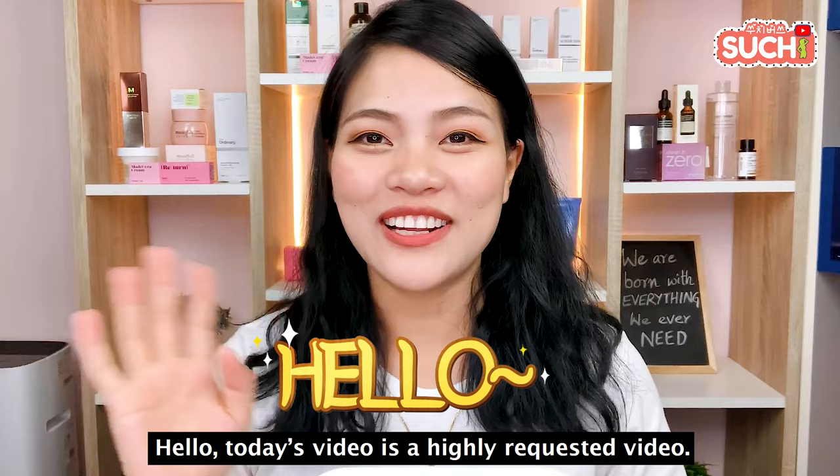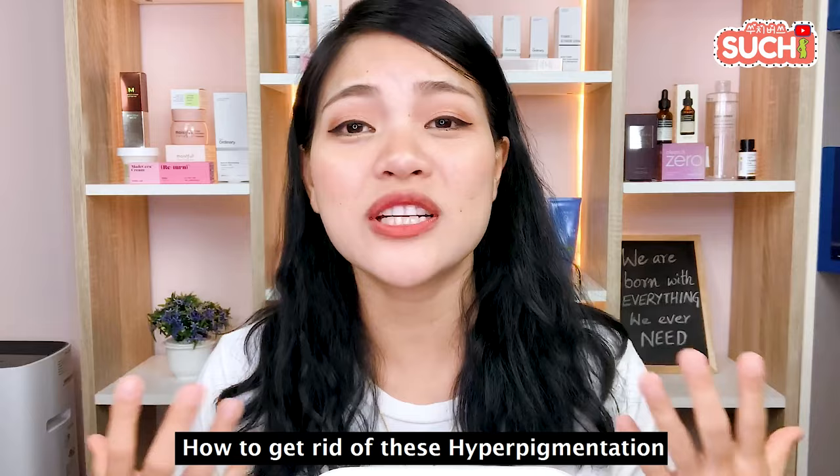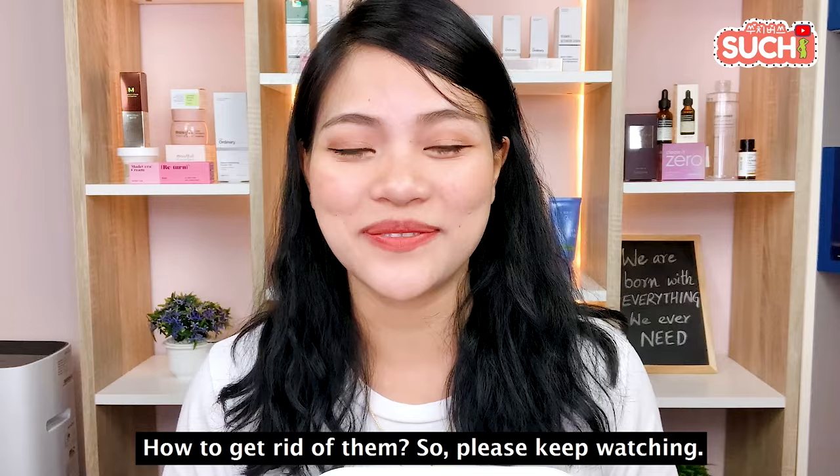Hello. I'm going to address a request from YouTube comments, Instagram, and Facebook. I wanted to answer your questions and give you a video about hyperpigmentation, so I'll give you a quick answer to help you understand and prevent it.